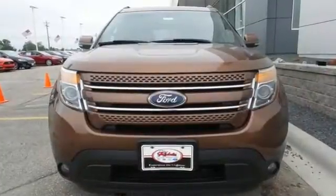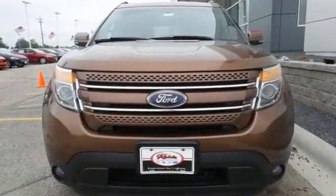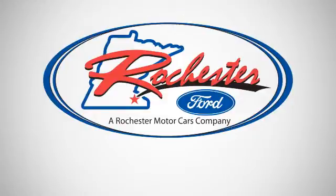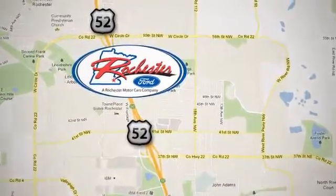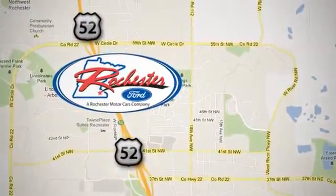Come on in today and take it for a test drive. Experience the difference at Rochester Ford. We're conveniently located between 41st Street and 55th Street Northwest on Highway 52 in Rochester, Minnesota.